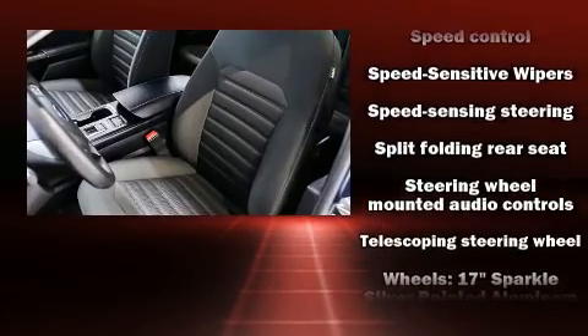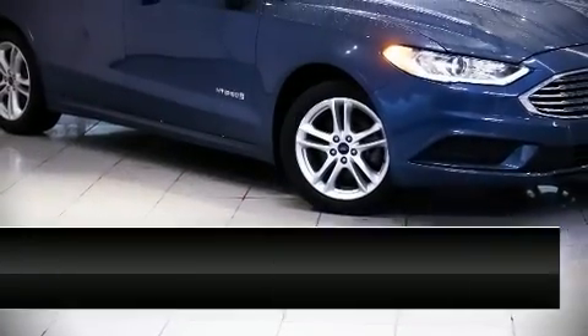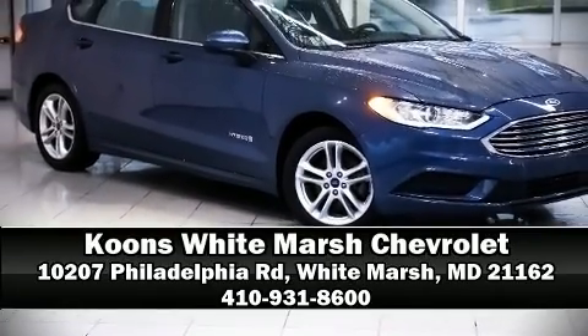It also arrives with a Carfax history report indicating just one previous owner. Please don't hesitate to give us a call.